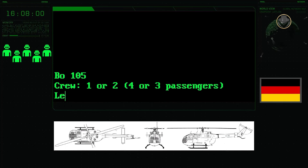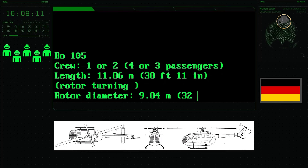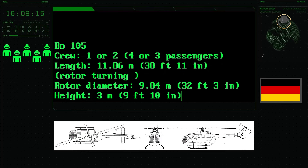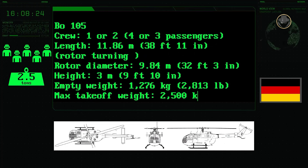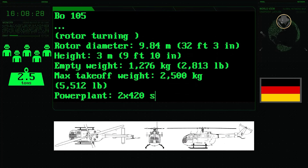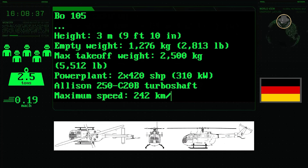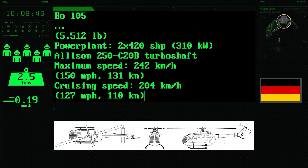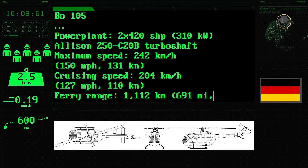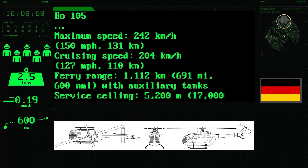The BO-105 has a one-person crew and can carry four passengers. It has a length of 11.86 metres, a rotor diameter of 9.84 metres and a height of 3 metres. The helicopter's empty weight is 1,276 kilograms, while its maximum takeoff weight is 2,500 kilograms. Two 420-shaft-horsepower Allison 250 C-20B turboshaft engines provide a top speed of 242 kilometres per hour. Its cruising speed is 204 kilometres per hour. The helicopter's range is 1,112 kilometres and it can climb to an altitude of 5,200 metres, or 17,000 feet.